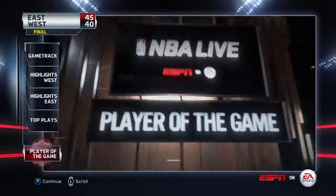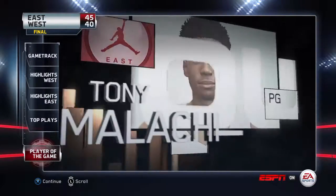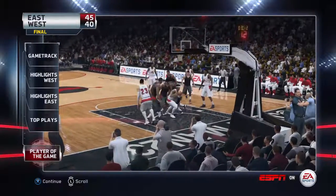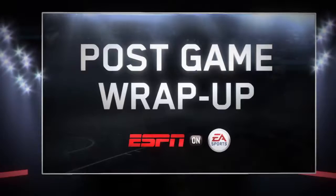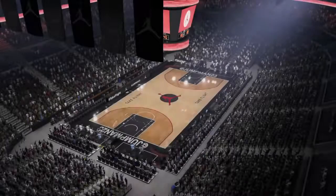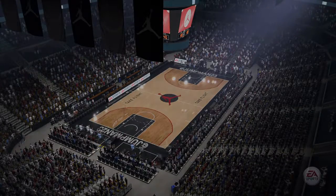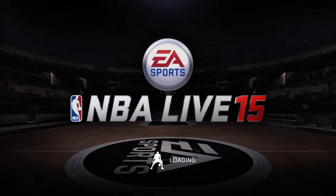Player of the game: Clark was tremendous in this game. He couldn't be contained offensively, and he put on quite a show on his way to being the game leader in points. And that does it for our post-game wrap-up. On behalf of ESPN on EA Sports, I'm Jalen Rose — thanks for joining us.